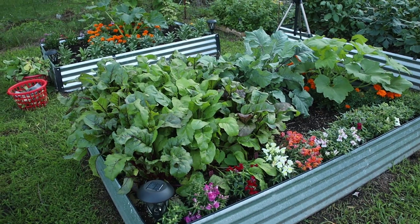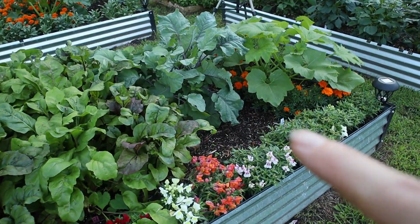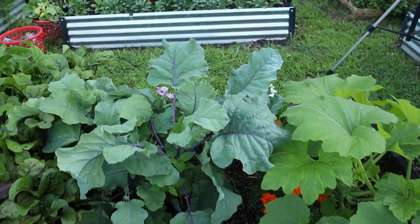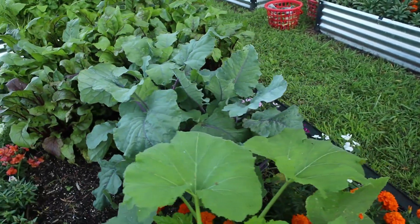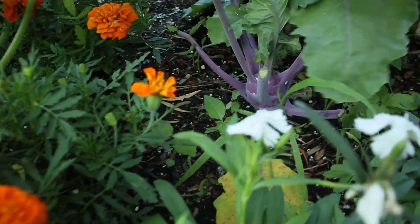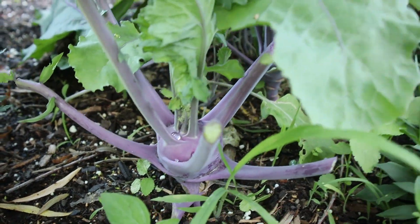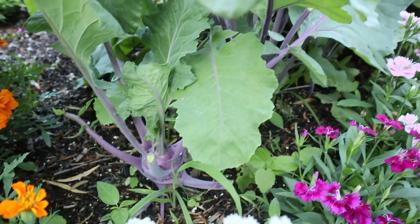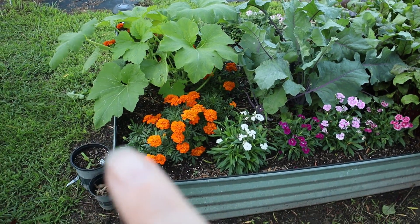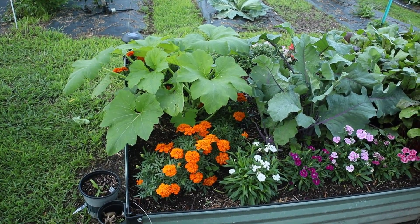Now we're going to pan right over here — this is the bed with my beets, the bedding sunflowers, and right here is where the bok choy was. Back here I've never ever grown kohlrabi, but look — it's actually balling up! I can't wait to try this; I heard it's really good. So hopefully it will continue to grow and get a little bit bigger. This is another row of marigolds with another squash.